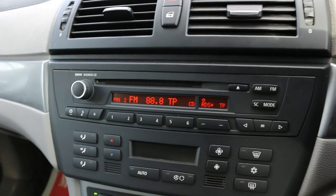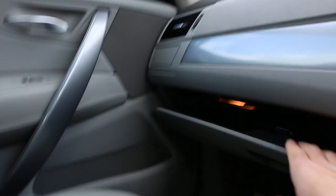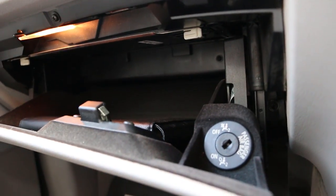It has AM/FM radio and a CD player, along with the BMW Business system. Over there it has some storage, an auto-dimming rear view mirror, and a glovebox.